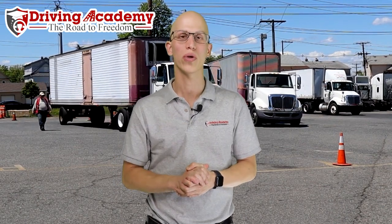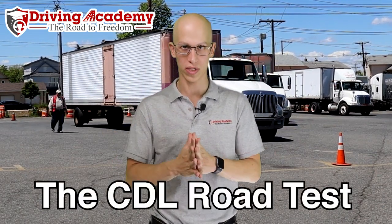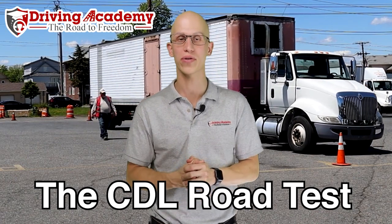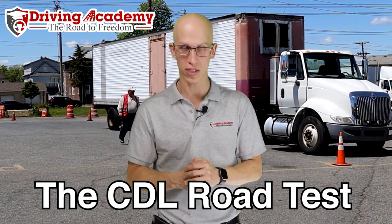Hey, it's Jonathan here, and I want to show you exactly what the whole road test situation is all about. If you're looking to get a CDL license, you are going to have to get yourself past a CDL road test.